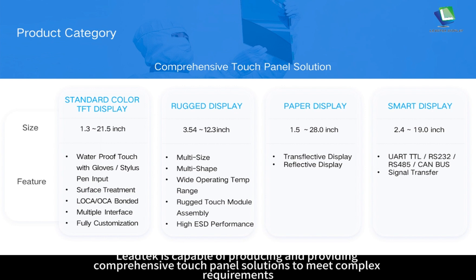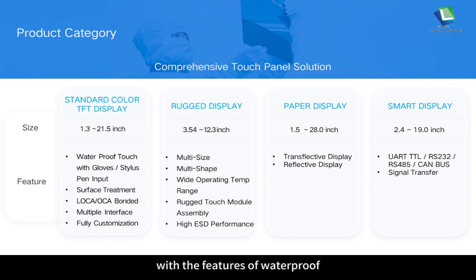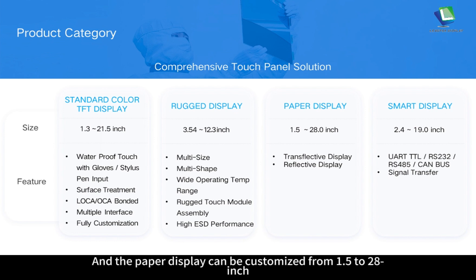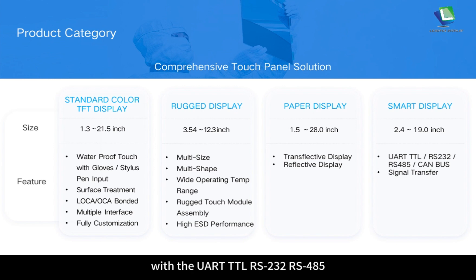Leitech is capable of producing and providing comprehensive touch panel solutions to meet complex requirements. The standard color TFT display can be customized from 1.3 to 21.5 inch with features of waterproof, touch with gloves, stylus pin input, surface treatment, LOCA-OCA bonded and multiple interfaces. The Roger display can be customized from 3.54 to 12.3 inch with features of multi-size, multi-shape, wide operating temperature range, Roger touch module assembly and high ESD performance. The paper display can be customized from 1.5 to 12.8 inch with features of transflective and reflective display. The smart display can be customized from 2.4 to 19 inch with UART TTL, RS-232, RS-485, CAN-BUS and signal transfer.